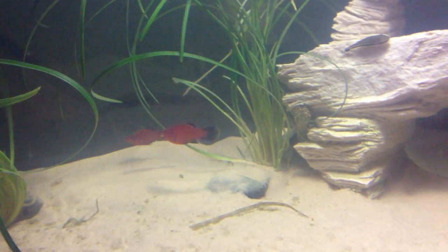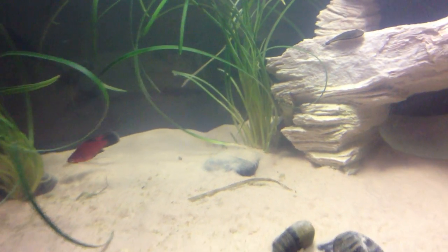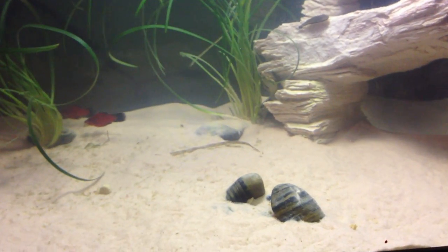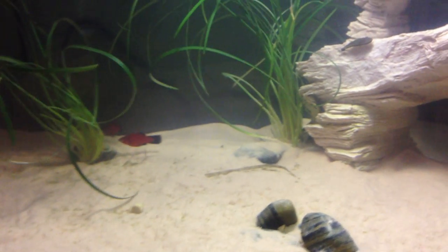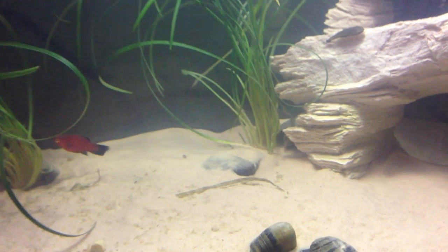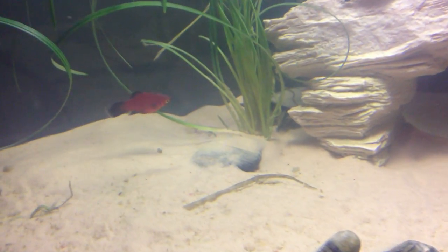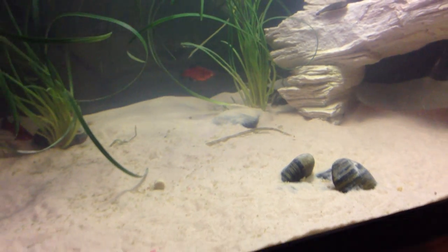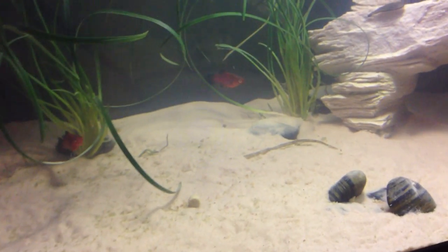I'll leave the link to his channel in the description if you want to check it out, because he's got a lot of awesome bearded dragons — that's like his thing. I'm not huge into bearded dragons, but I can still tell what animals look really pretty, and he's definitely got a lot of really appealing animals. If you like bearded dragons, definitely go check out his channel and subscribe.